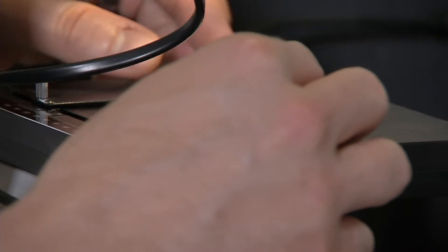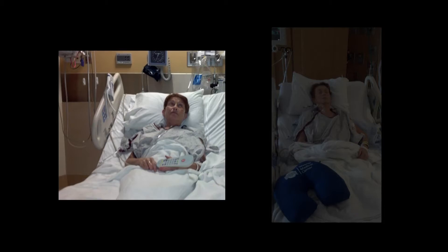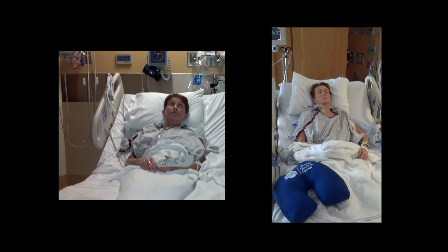Cardiothoracic surgeon Dr. Brian Whitson is one of three surgeons from the OSU Wexner Medical Center who performed the lung transplant on Becky in August of 2013. He's pleased with her progress.